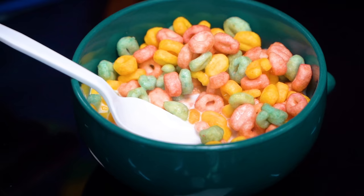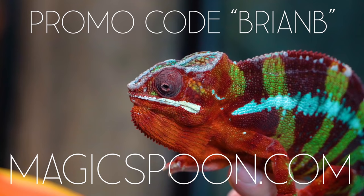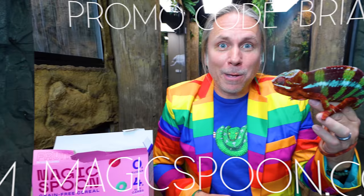You can try their four-flavor variety pack with cocoa, fruity, frosted, and peanut butter — absolutely delicious. It's just like when I was a kid, but in this case it actually is nutritious for you. By the way, it's also keto friendly, and they have several other flavors that are absolutely incredible as well. Click the link below to get your variety pack, and at checkout make sure to use the promo code Brian B and save $5, or go to magicspoon.com/BrianB to get $5 off your order.